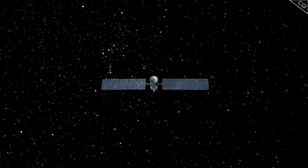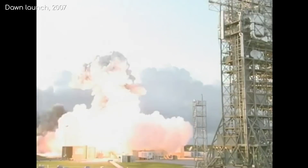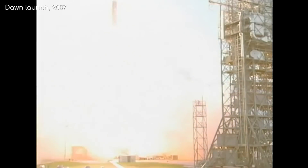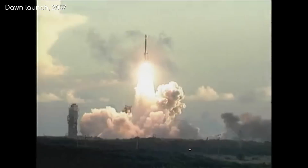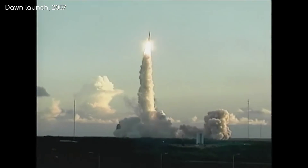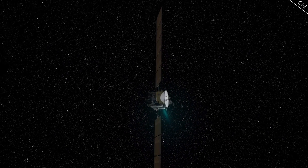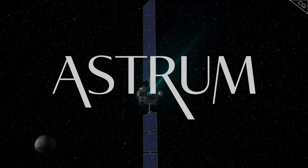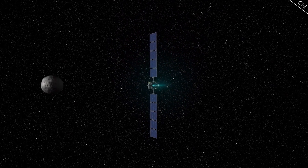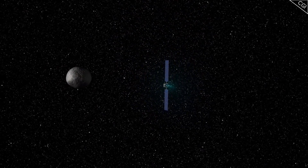Enter the Dawn spacecraft. Launched in 2007, it had a very special mission: to explore and investigate not just one, but two of these large asteroids — first Vesta and then Ceres. I'm Alex McColgan, and you're watching Astrum. In this first of a two-part series, we'll find out everything Dawn saw and discovered around the asteroid Vesta.